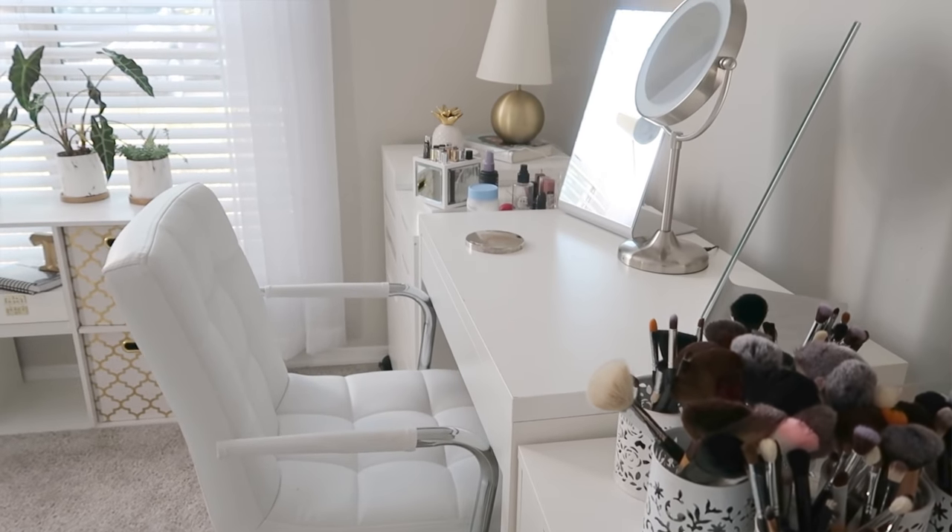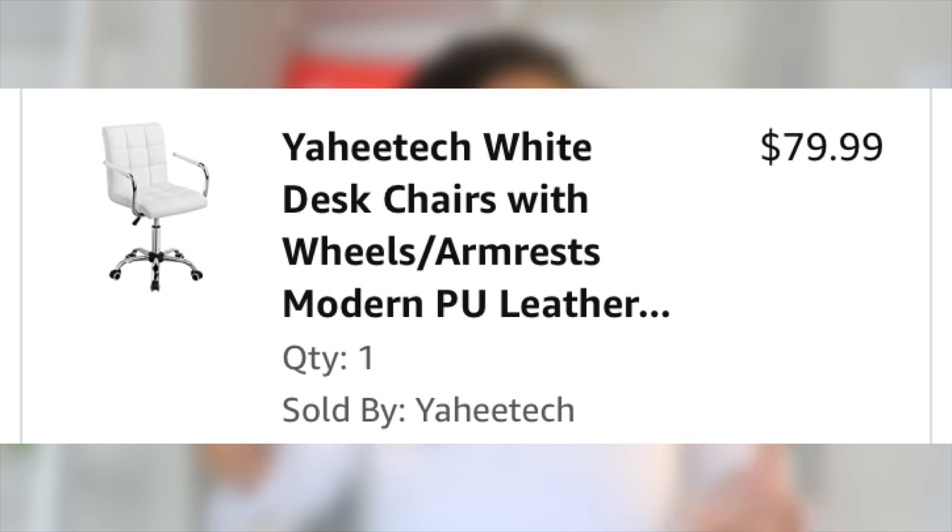The vanity chair is comfortable for doing makeup — that's it. I wouldn't sit in it eight hours a day. It's a quick chair: I'm doing my makeup, maybe in it for one hour max. It's lower, doesn't have great armrests, but when I'm doing my makeup I'm not really resting my arms anyway. It's cute — white was the aesthetic I was going for. Both are affordable chairs.